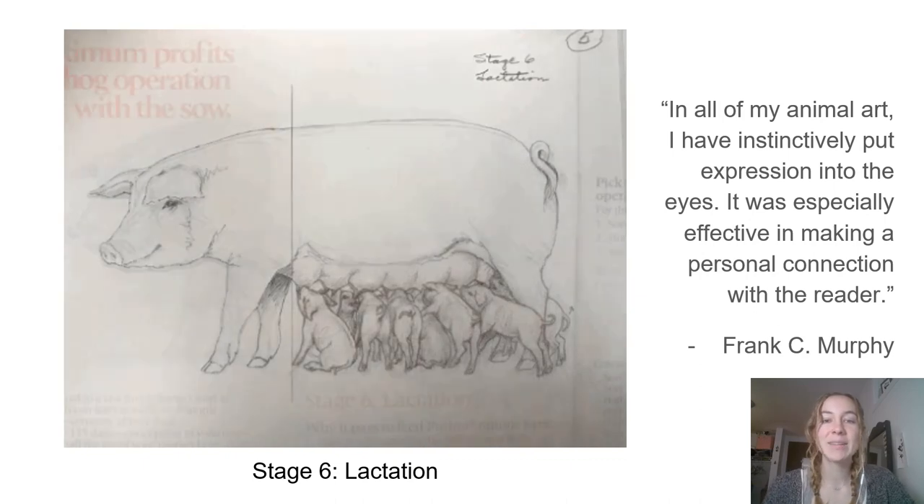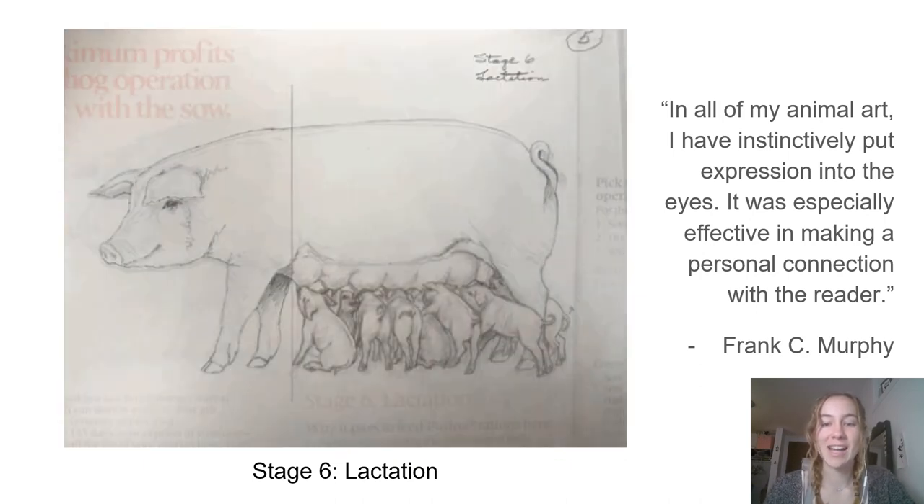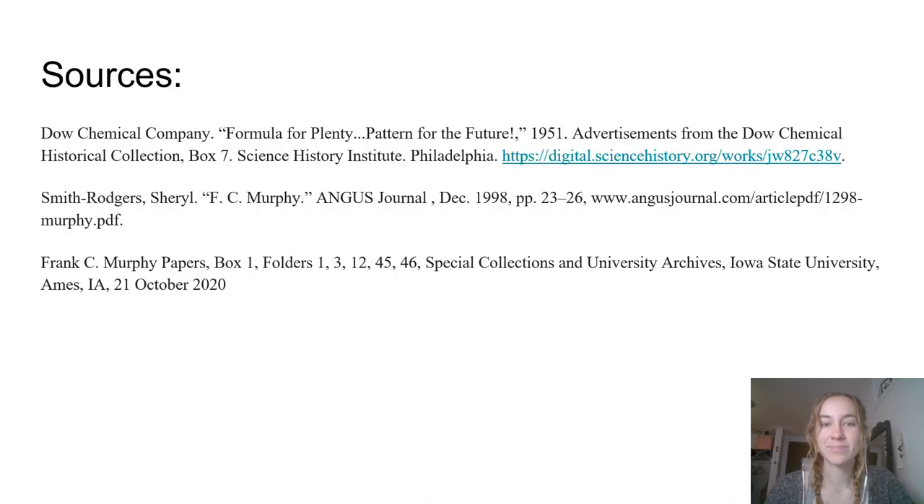I hope this provides some insight into the process of an artist, especially one as great as Frank C. Murphy. These are the sources I used for my project, including multiple folders from the Frank C. Murphy papers box, the Dow ad from the Digital Public Library of America, and an article on Murphy published in the Angus Journal in the 90s.